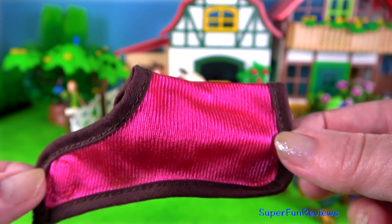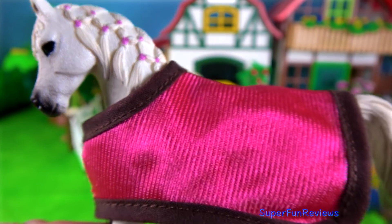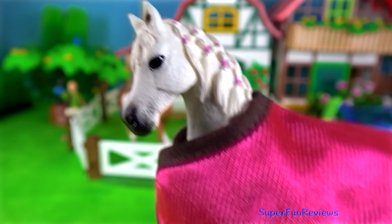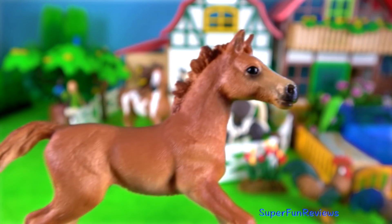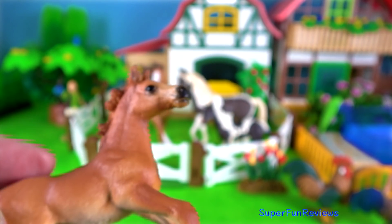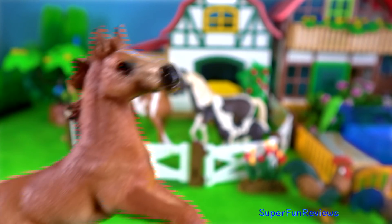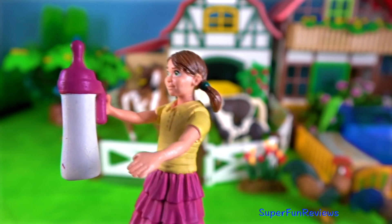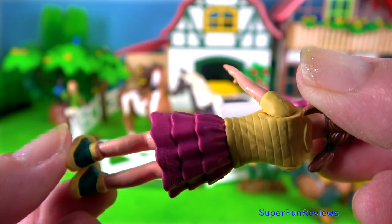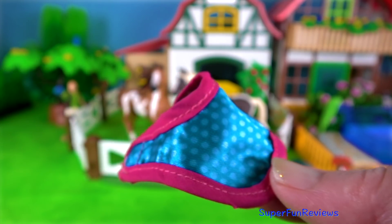She comes with a pink blanket, some beetroot, apples and a leading rope. The blanket matches her hair. The foal is so cute — it comes with a bottle, a nice aqua coat and a carer. The little girl's arms can move to hold the bottle.